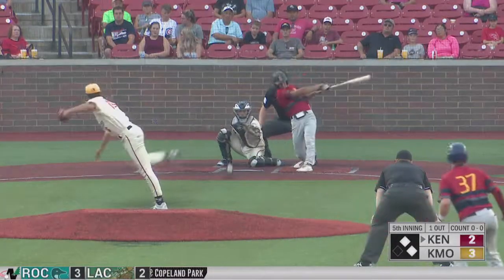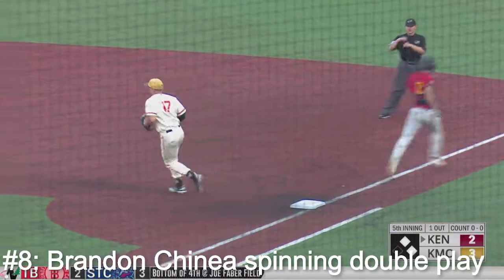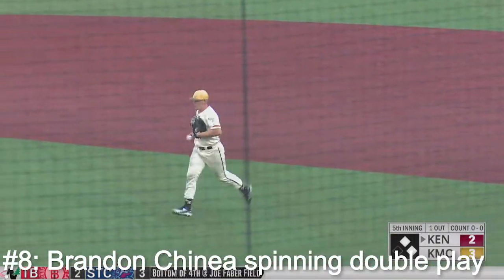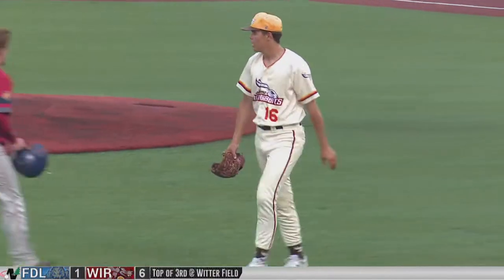Done here in the fifth. Mitchell Buben in to hit — a dribbler up the middle. In comes Chenea, fields, steps on second, spins and turns for two. What a play from Brandon Chenea. Right on cue — you called it. 3-2 Kokomo.